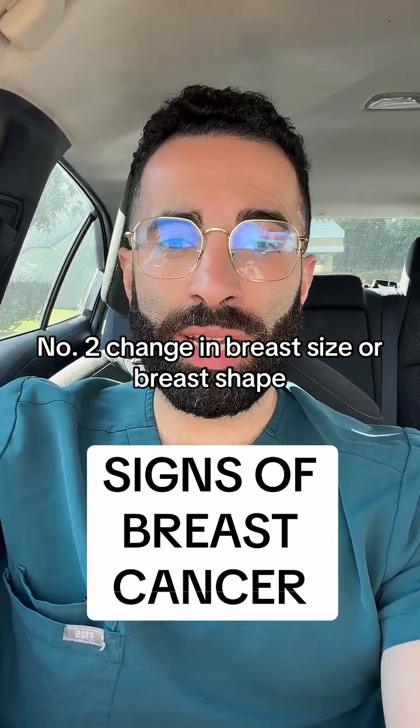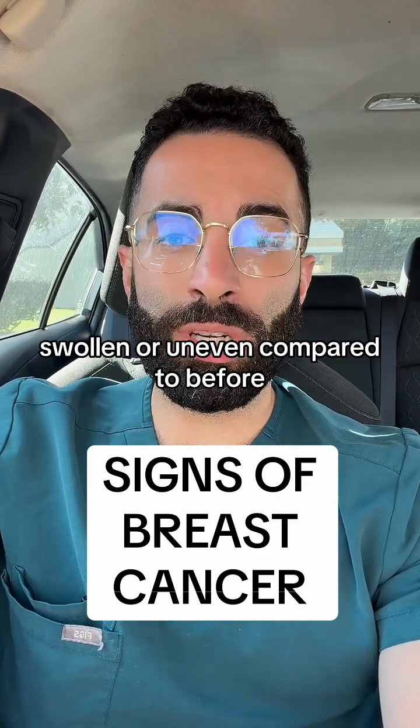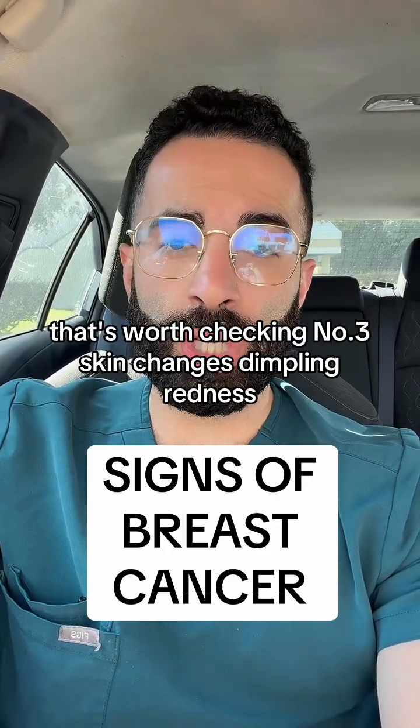Number two: change in breast size or breast shape. If one breast suddenly looks different — swollen or uneven compared to before — that's worth checking.